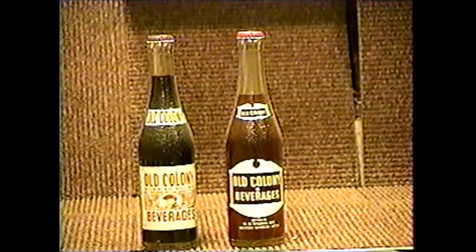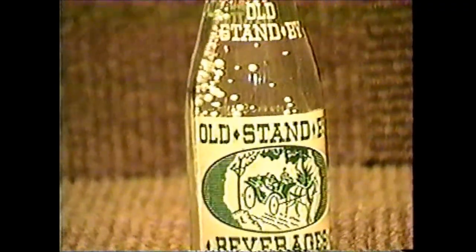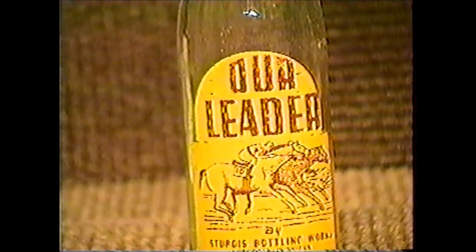Old Colony comes from Benton Harbor, Michigan. There's only two varieties known — red and white labels. Old Standby is from Bay City, Michigan. It's a 7-ounce bottle, white and green label, and it's a fairly neat one. Our Leader is from Sturgis Bottling Works in Sturgis, Michigan. This is a pretty hot bottle because of the racehorses. A lot of people like that — plus it's got that maroon and yellow color combination, which makes it unique.